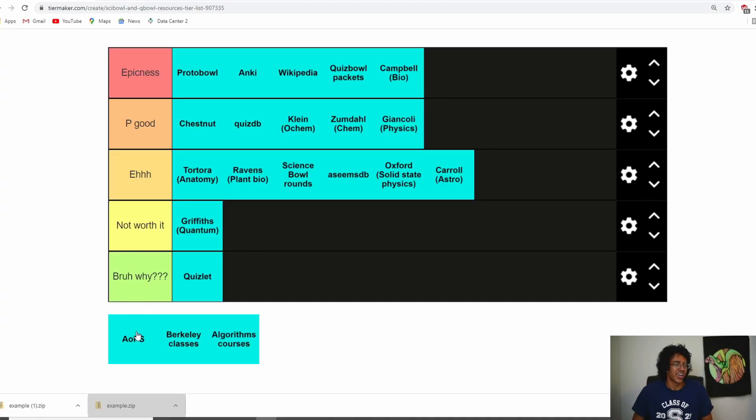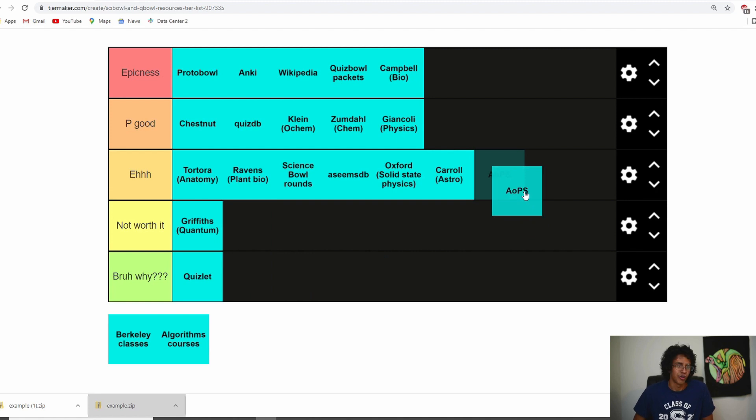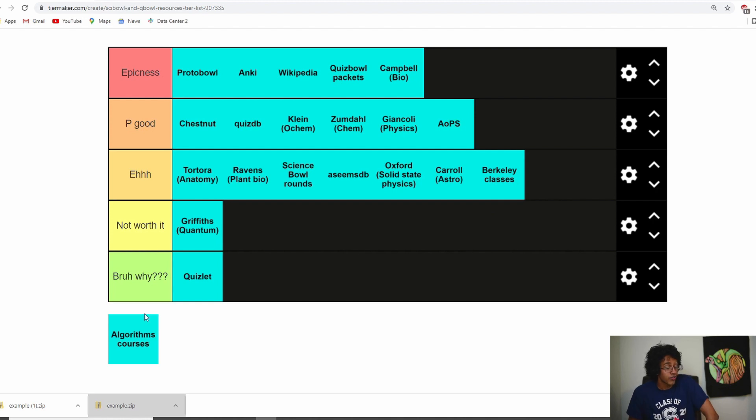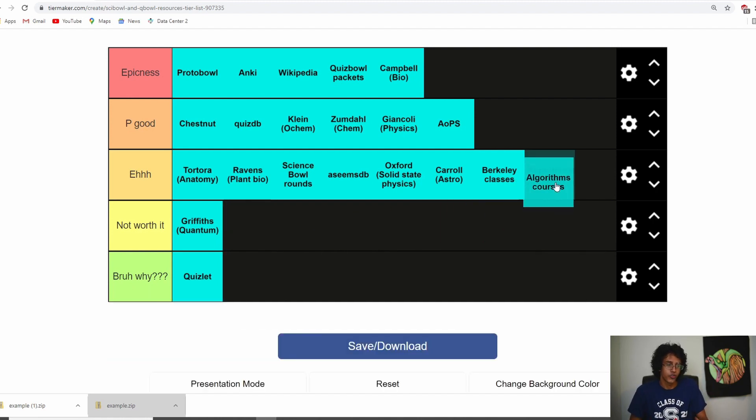The remaining ones — math and CS resources — are pretty good. People who do competitive math are really good at Science Bowl math, which is basically countdown. There was a kid on our team who made USAMO in ninth grade and basically carries math every time. As for Berkeley classes like CS 61A, 61B, 61C, and 161 — they helped me answer Quiz Bowl CS questions, but CS questions don't show up that much so I'd put them at 'eh.' Algorithms courses are basically the same — good for CS questions but they just don't show up enough to justify taking them solely for Quiz Bowl.